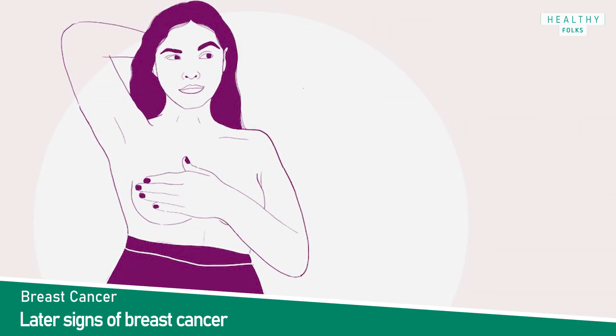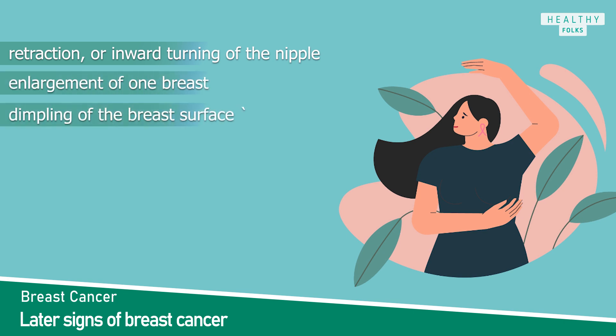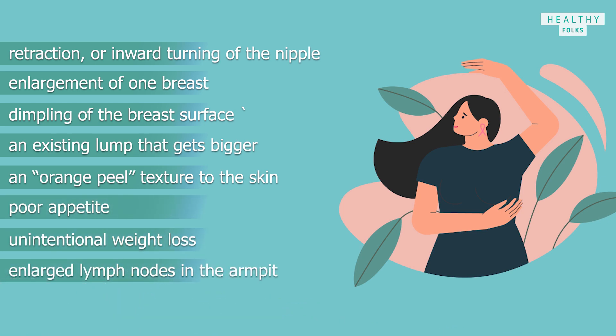The later signs of breast cancer include: reduction or inward turning of the nipple, enlargement of one breast, dimpling of the breast surface, an existing lump that gets bigger, an orange-peel texture to the skin, poor appetite, unintentional weight loss, enlarged lymph nodes in the armpits, and visible veins on the breast. Having one or more of these symptoms doesn't necessarily mean you have breast cancer.